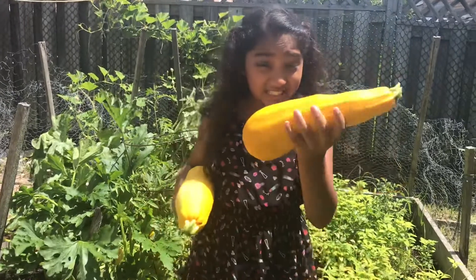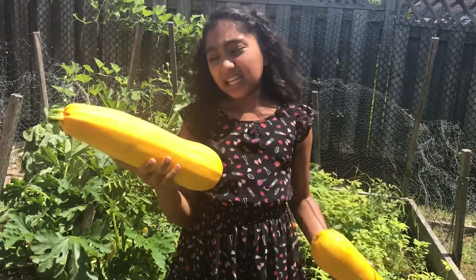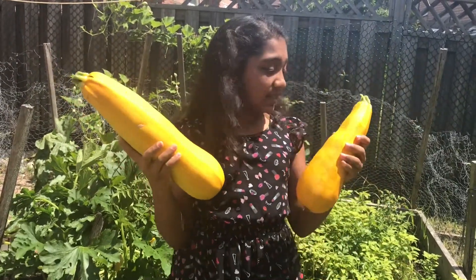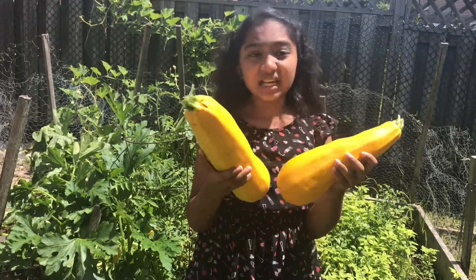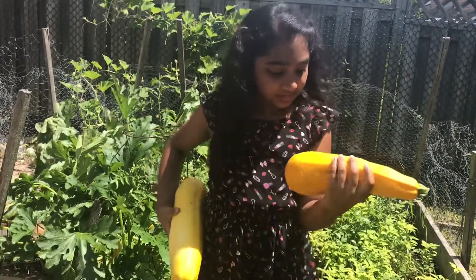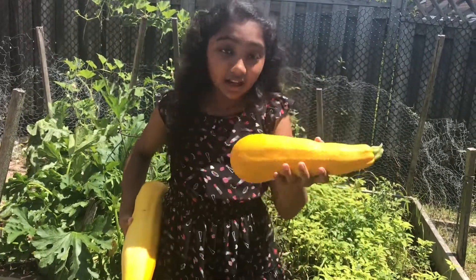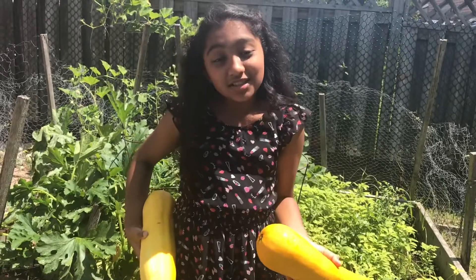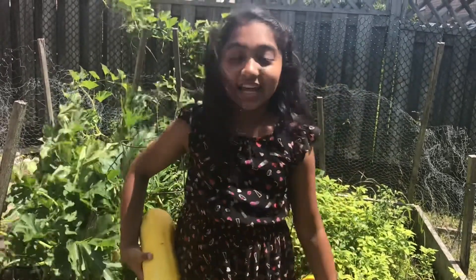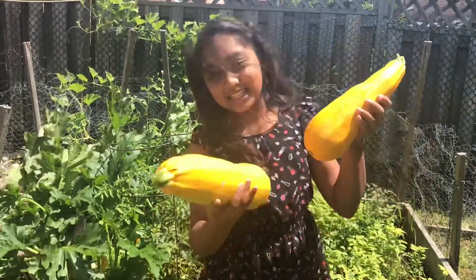This is the second zucchini. It has an even better color than the first one because I think we let that one grow a bit too much. This is the perfect size and color, and I wonder what the inside looks like too. Since the size and color look good, maybe the inside is good too. Today we're going to be making some zucchini boats out of these zucchinis.